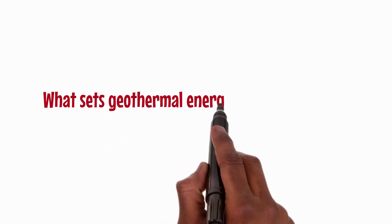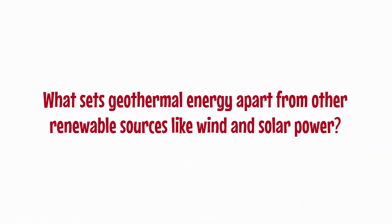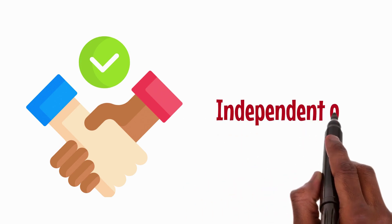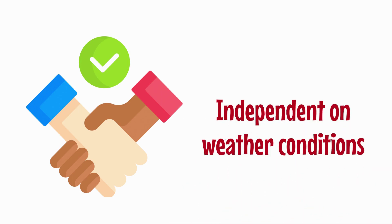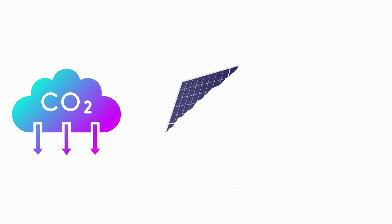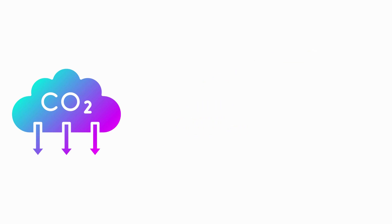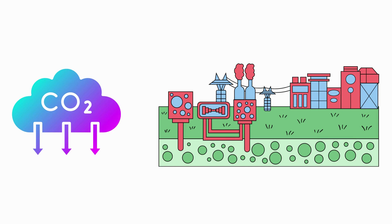So what sets geothermal energy apart from other renewable sources like wind and solar power? Reliability: geothermal power is available 24/7, unlike solar and wind energy which are dependent on weather conditions. Low emissions: geothermal power plants have a small land footprint, using about 70 percent less land per kilowatt hour than wind and 88 percent less than solar, and produce very little greenhouse gas emissions, making them a clean and sustainable source of energy.